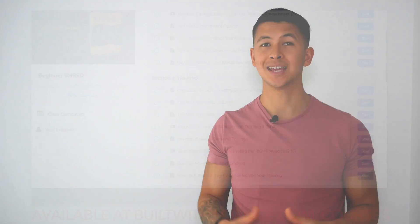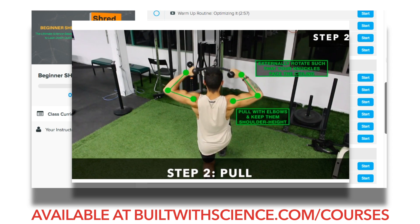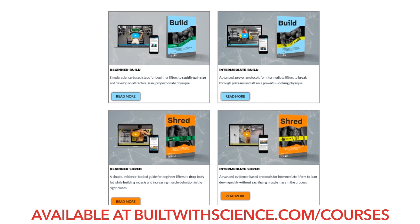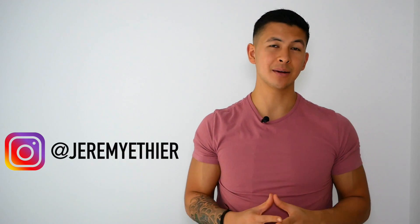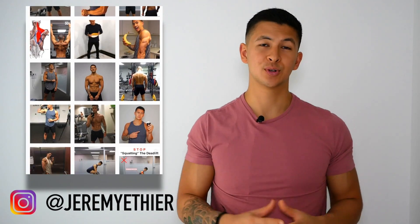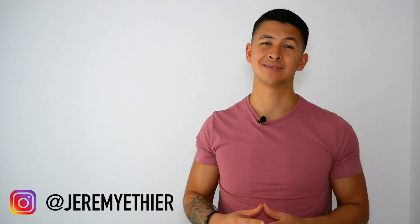And if you're looking for a complete evidence-based program that takes all this research into account and shows you how to optimally and efficiently transform your body, then simply head on over to builtwithscience.com/courses where you can choose the best program for you. For those of you who haven't already, please give me a follow on Instagram where you can stay updated with what I'm doing and see the informative content I post there as well. If you enjoyed this video, I'd really appreciate a like, a comment down below, and a subscribe if you haven't already. Thank you all so much for the continued support and I'll see you next time.